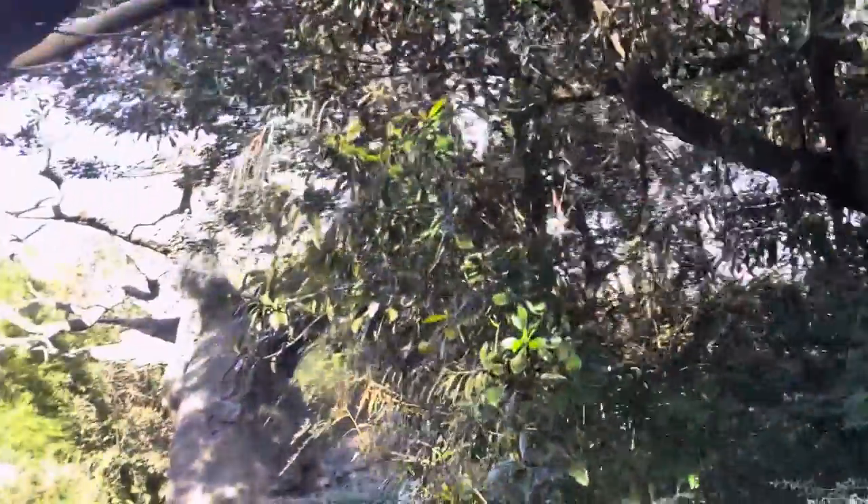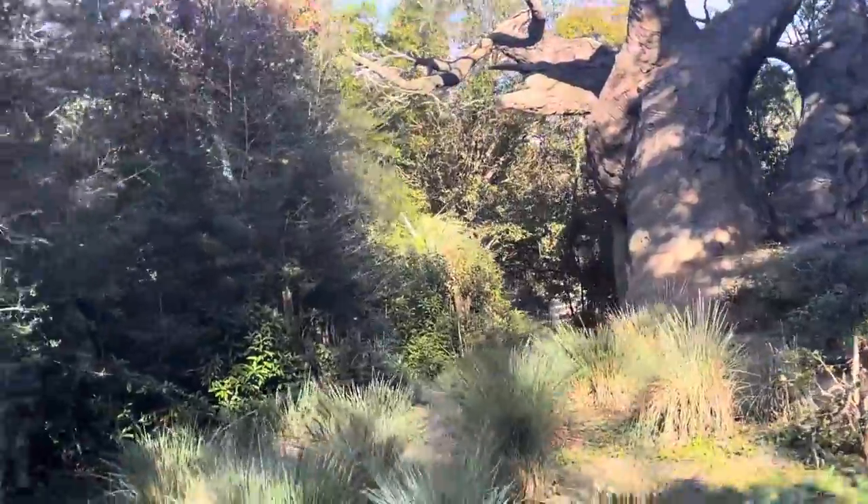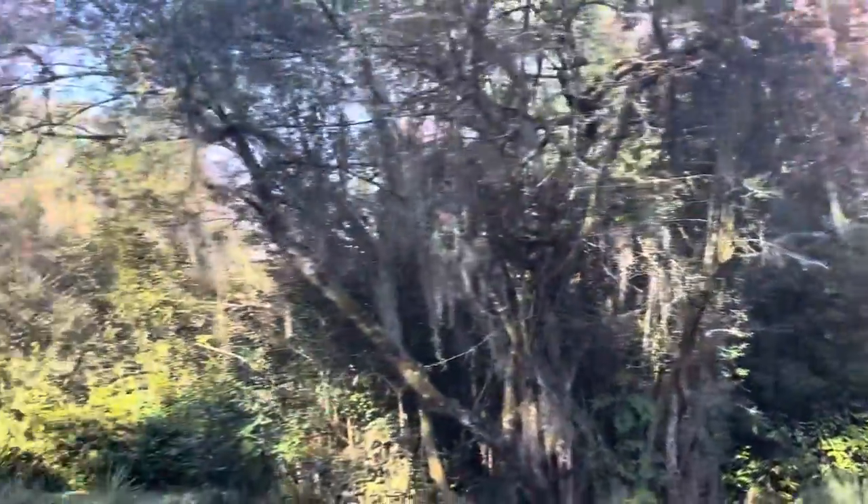Up ahead on the right-hand side, marking our entrance into the savannah, is the baobab tree. This funny-looking tree is sometimes known as the upside-down tree. It is going to remain leafless about nine months out of the year to conserve water, making it look like the roots are on the top.